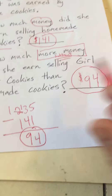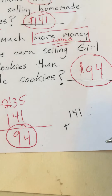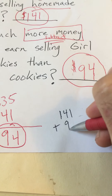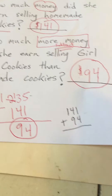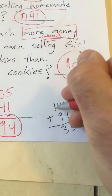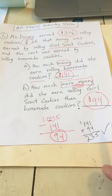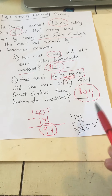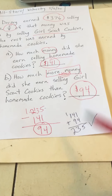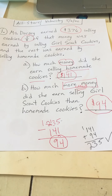Let's check that one more time. $141 is how much she earned on homemade cookies, and we're saying she earned $94 more on Girl Scout cookies. So $141 plus $94 should give us back the $235 she earned on Girl Scout cookies — and it does. So our answer of $94 is correct. Part A: she earned $141 selling homemade cookies. Part B: she earned $94 more selling Girl Scout cookies than she did selling homemade cookies. Hope everybody has a great day — enjoy the sunshine again today!